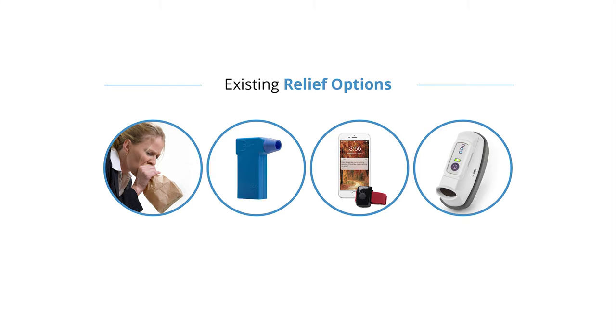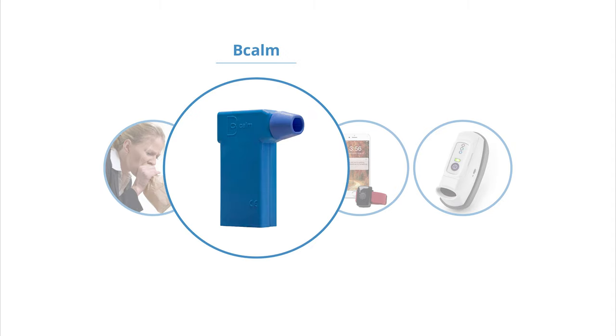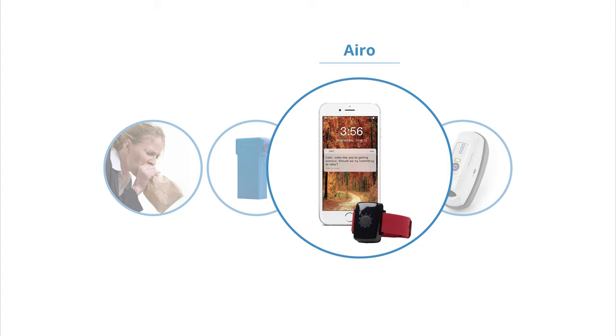And now imagine that these are your only options for relief. The paper bag, a traditional remedy for panic attacks, is an embarrassing-to-use placebo. While BCom is slightly more discreet than a paper bag, it is simply a carbon dioxide filter that is not widely supported. Aereo is subtle, but it does nothing to relieve panic attacks — it just monitors them. It also relies on phone usage, which is often a trigger.